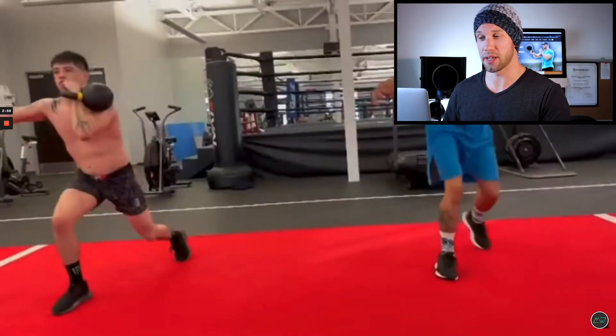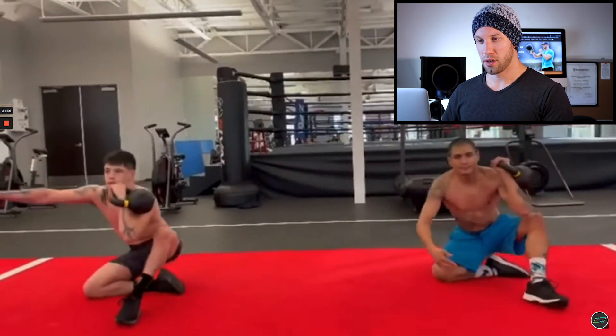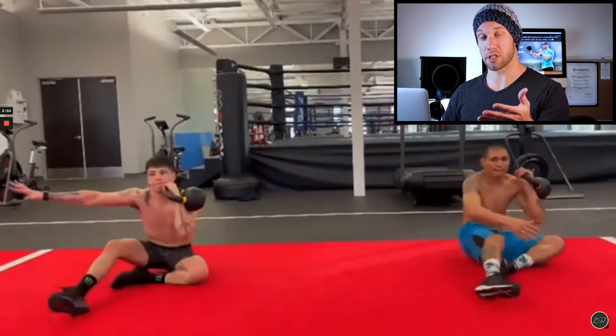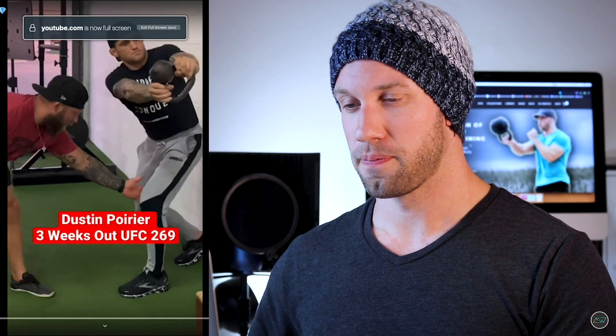I don't hate this movement — I just think there's room for improvement. It's very functional; you're working from a lying position to a standing position, which is very relevant if you're a mixed martial artist. Unless you never get taken down, in which case it's not relevant at all.